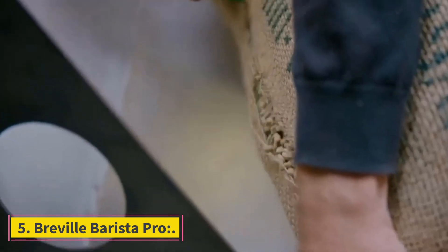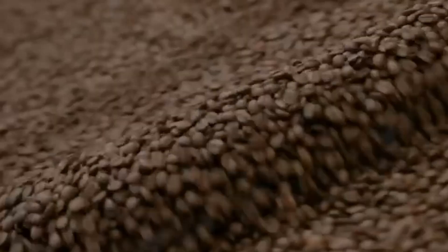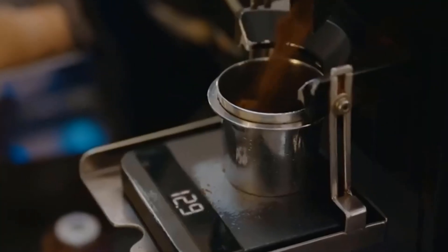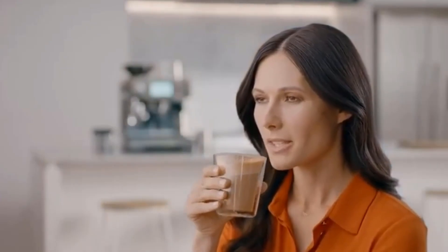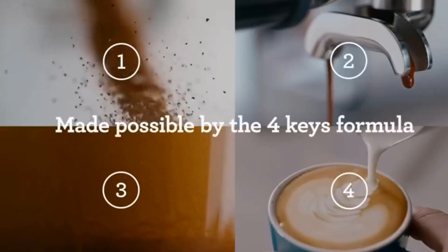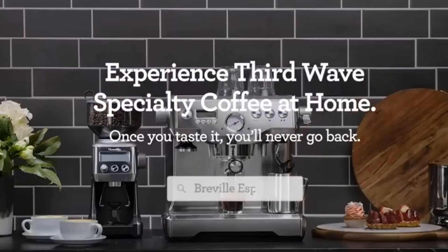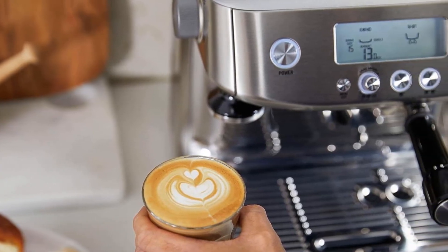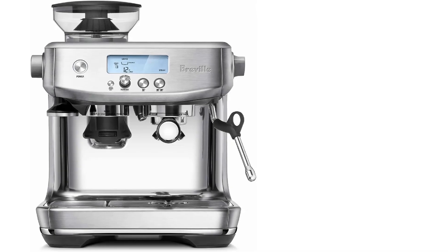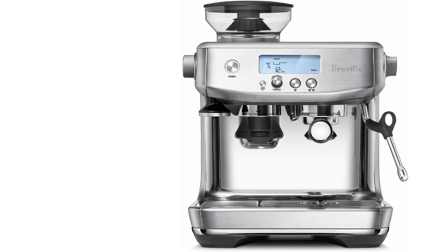Number 5: Breville Barista Pro. This is one of the best machines with many great features. Breville's ThermoJet heating system is used in this automatic espresso machine, claimed to reach the appropriate heating temperature in 3 seconds. The Smart Grinder Pro is included with the Barista Pro so you can grind fresh beans properly. The Barista Pro grinder delivers the exact amount of ground coffee on demand as determined by display settings, and with the immediate transition from espresso to steam, the ThermoJet provides the appropriate extraction temperature in 3 seconds.